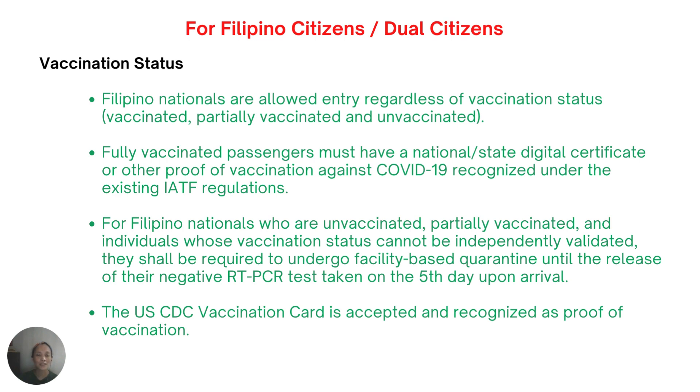Fully vaccinated passengers must have a national digital certificate or proof of vaccination against COVID-19 recognized under IATF regulations. For Filipino nationals who are unvaccinated, partially vaccinated, or whose vaccination status cannot be validated, you will undergo a five-day quarantine until the release of your negative RT-PCR test on the fifth day of arrival, and continue self-monitoring until the 14th day.